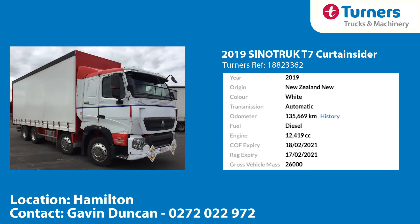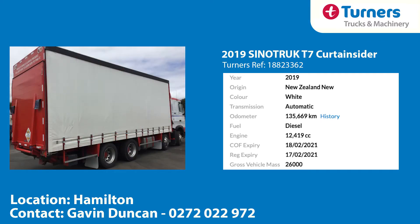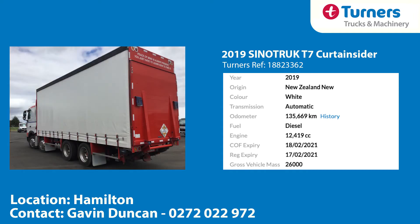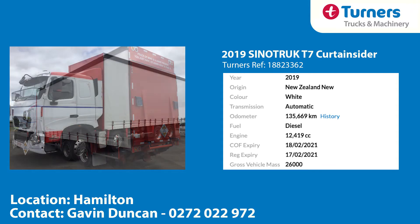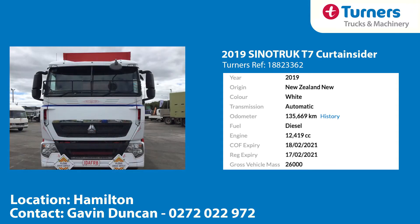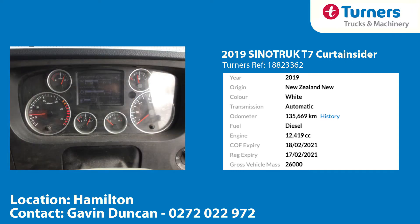Our second one today is a 2019 Sino truck 8x4 curtain sider. This unit is well fitted out and is set to get straight back to work, with its 7.2m long body and 3m internal height, complete with a full mezzanine floor throughout with two height settings. Also fitted are certified Structureflex curtains, as well as a certified drawer beam and ring feeder. With only a touch over 135,000km on the clock, the entire package is in good tidy condition. Call the team now to arrange a viewing.